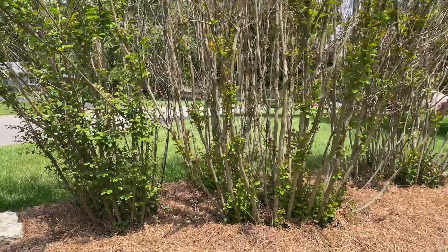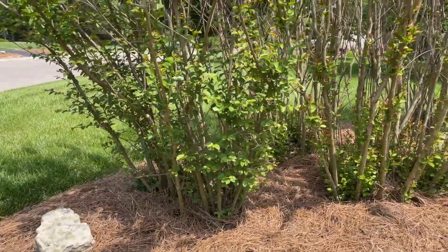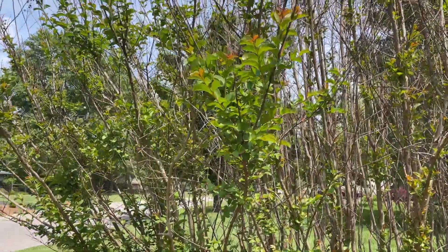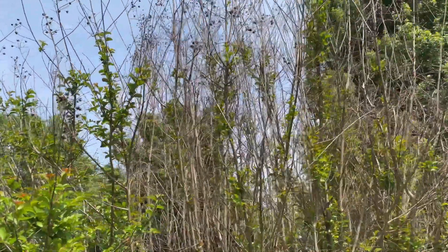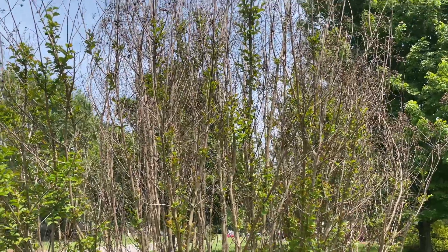I just want to highlight that guys — crepe myrtles are a lot cold hardier than people think, but I also wouldn't plant them any more north of here at 39.1 degrees North here in Cincinnati. I would say it's about the extreme if you want something tall like this.